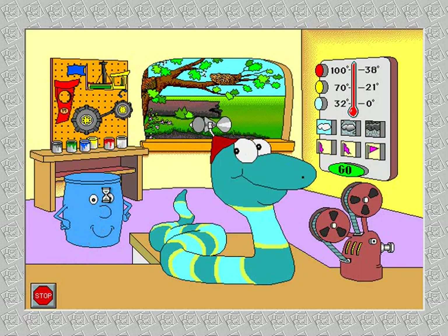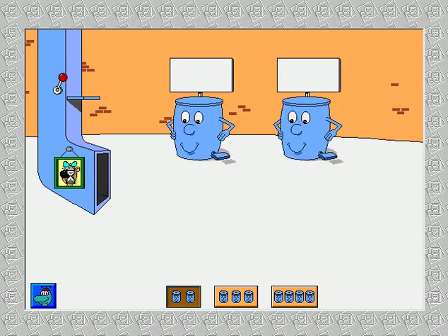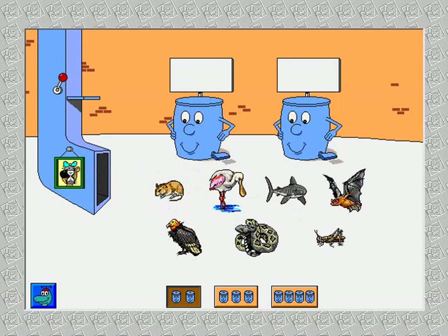It's the sorting station. Animals with wings. Animals with no wings. Please sort the pictures.